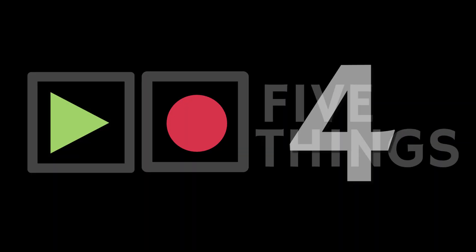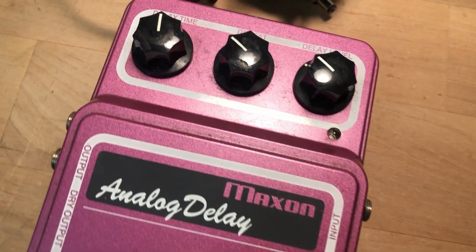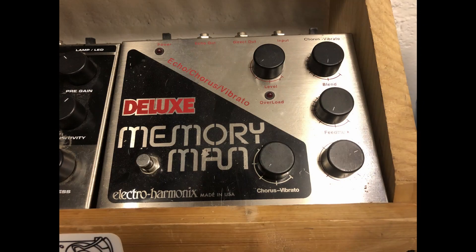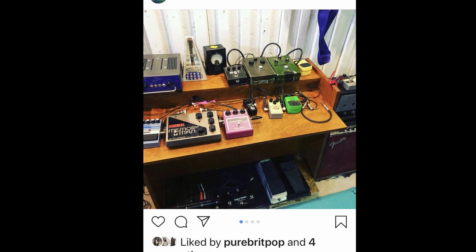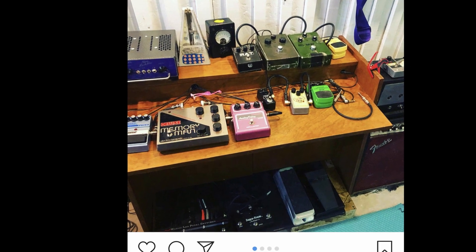Next we have my Maxon 809, which is a really awesome, expensive analog delay pedal. I got it last summer and it immediately replaced anything else I had been using. I have a Memory Man that I've owned for - it's way older than my kid - and I love it, but it's just so noisy. The Maxon is different, but it just replaced it. It's awesome.